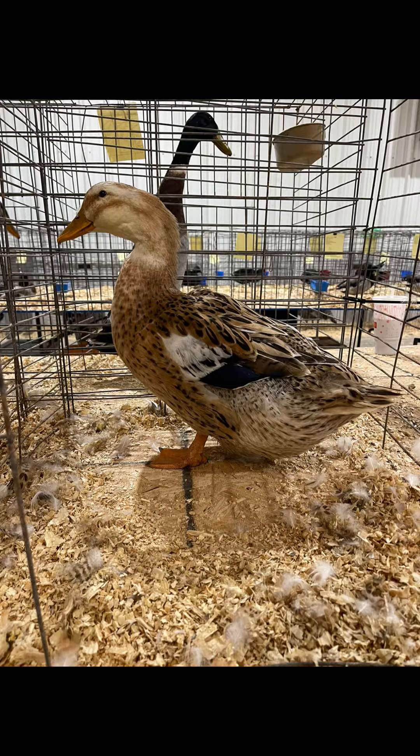This here is a Silver Appleyard female. They were originally made over in England, from a cross between the Rouen, which is a French meat duck, and the Pekin, which gives us this beautiful colored female. The drakes are also beautiful — they have a green head. There was a lot more people working on them about 20-30 years ago, right when the breed was starting, to get it accepted in the American Poultry Association. We really need a lot more people working on this beautiful breed.